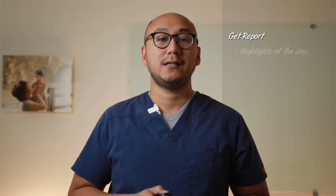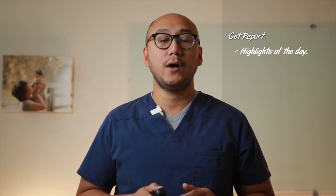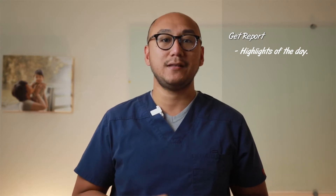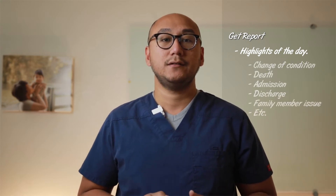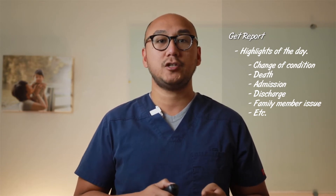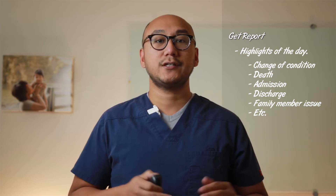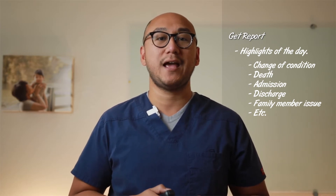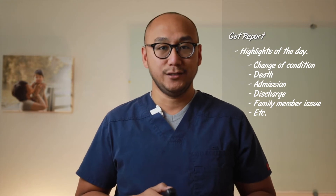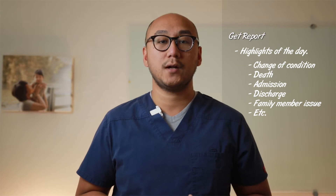Get a report from your previous shift nurse. In this report, expect to know some of these things. Number one: what is the highlight of their day? Meaning, what are the biggest events that happened at the facility? This could be a change of condition, a death of a patient, an admission, discharge, a family member issue, etc. There is never a dull moment at a healthcare facility. You'll be really busy later and you certainly don't want to be caught off guard.